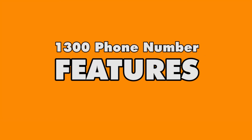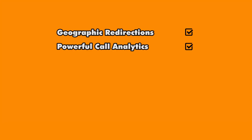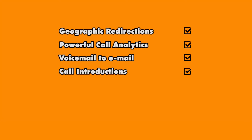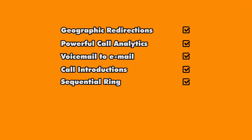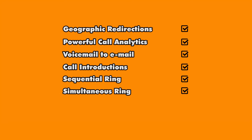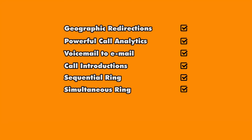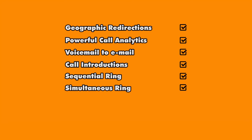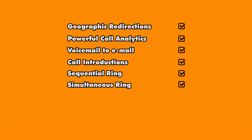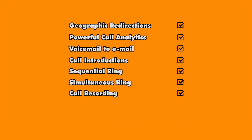The hosting of 1300 numbers comes with powerful features: geographic and postcode redirections — kind of like redirecting a website based on state or country — powerful analytics (an absolute must for any company serious about their marketing), voicemail to email, call introductions, sequential ring (meaning a call is diverted from one phone to another after a defined time interval), and simultaneous ring (meaning multiple phones ring simultaneously until somebody answers). One feature we use internally for quality assurance is call recording, so each call is made available to us upon completion.